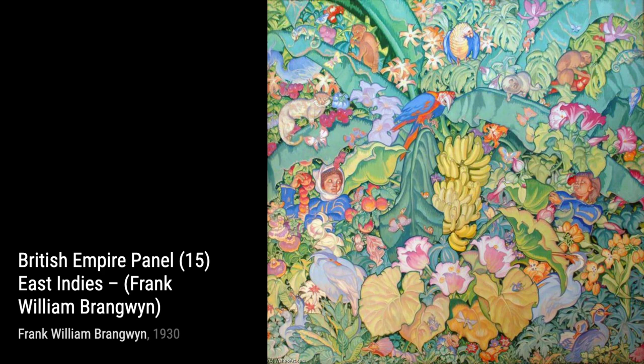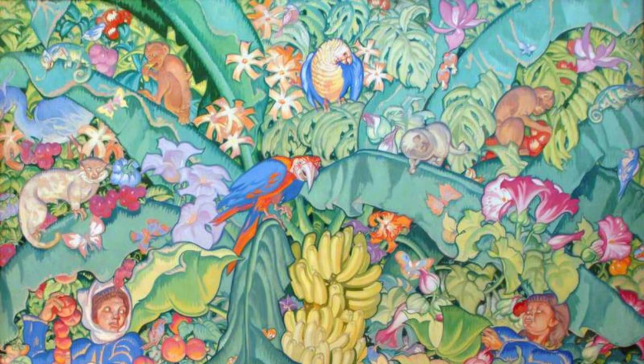Moving on, we have Self-Portrait with Miners. This painting gives us a glimpse into Brangwyn's personal life. The raw emotion and the connection between the artist and the miners make this artwork truly captivating.